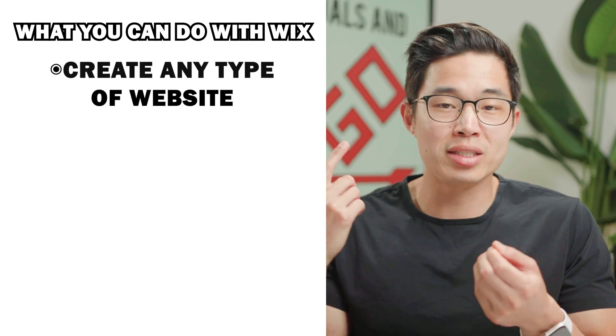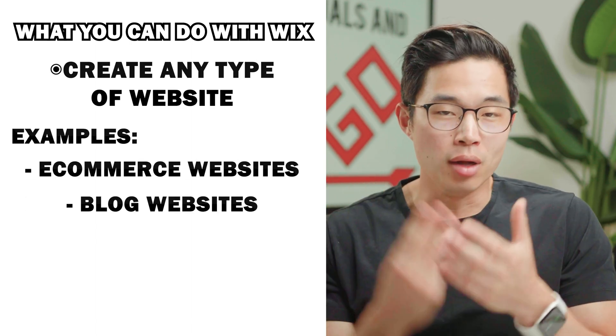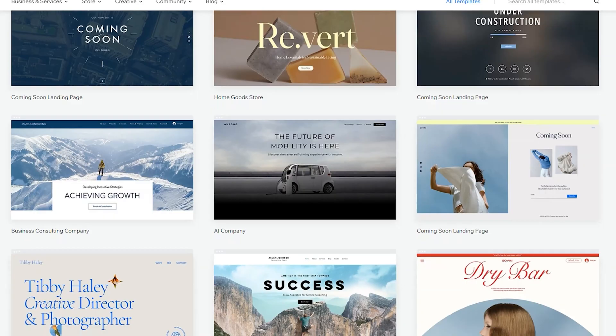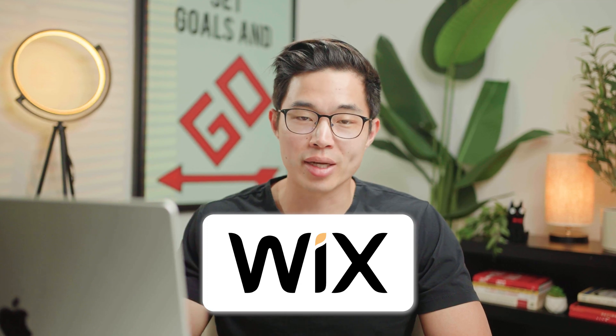With Wix, you can build any type of website — e-commerce websites, blogs, portfolio websites. Really, the list is endless. The amount of templates that come with Wix are just staggering. They have so many different types of templates that are pre-built by professionals. So if you want a very good-looking website without having to do that much work, Wix is probably one of your best options. For any type of niche, they're going to have a template that is pre-built for that.